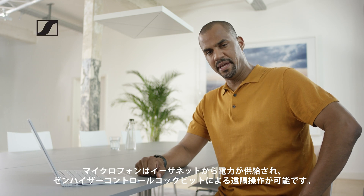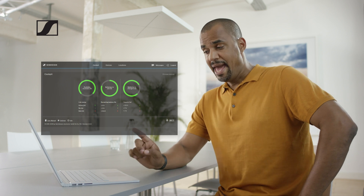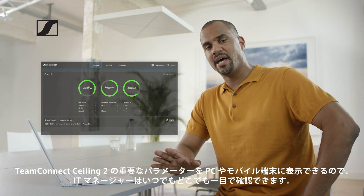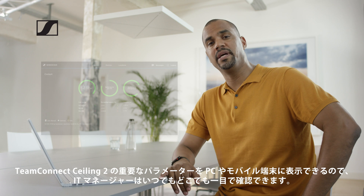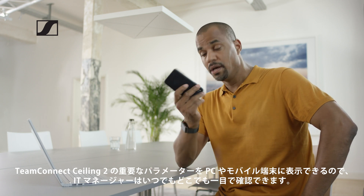The microphone is powered over Ethernet and can be remote controlled using the Sennheiser Control Cockpit. As an IT manager, you always have the important parameters of the TeamConnect Ceiling 2 at a glance, everywhere on your mobile device or PC.